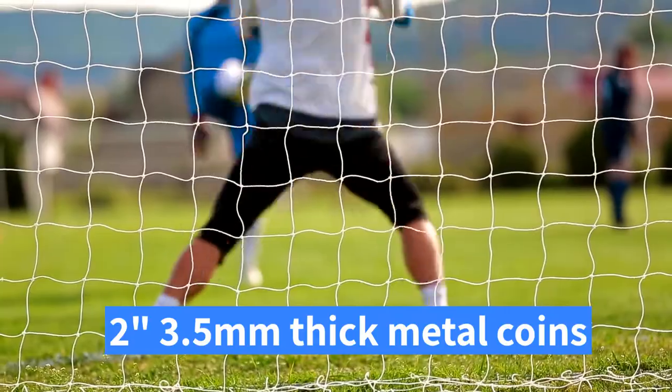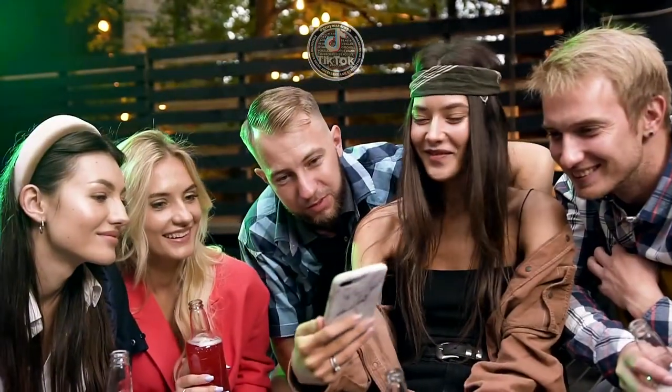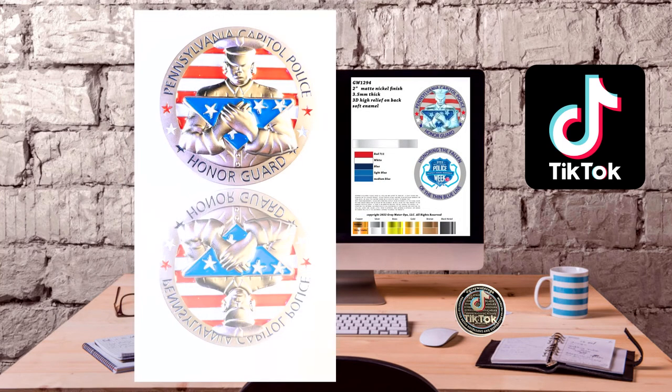These coins are minted for smaller organizations that can't hit the 100-coin minimum, and they're not sold to the general public. They're a great way to show your support for your local law enforcement while also getting a keepsake that can be passed down for generations.